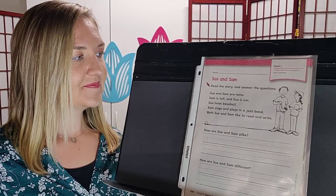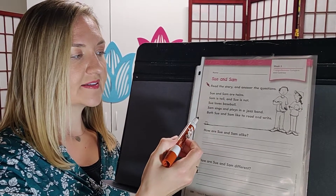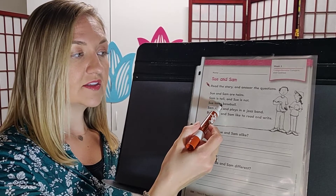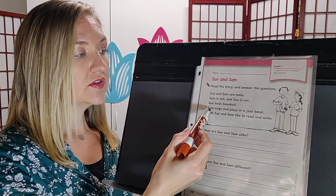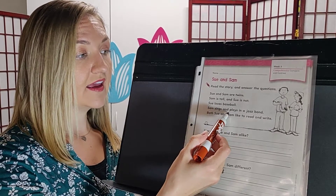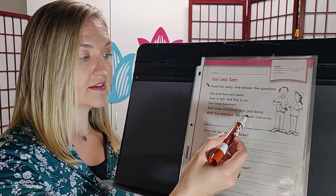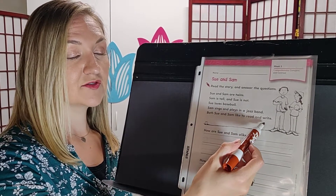Go ahead and read with me. Sue and Sam are twins. Sam is tall and Sue is not. Sue loves baseball. Sam sings and plays in a jazz band. Both Sue and Sam like to read and write.